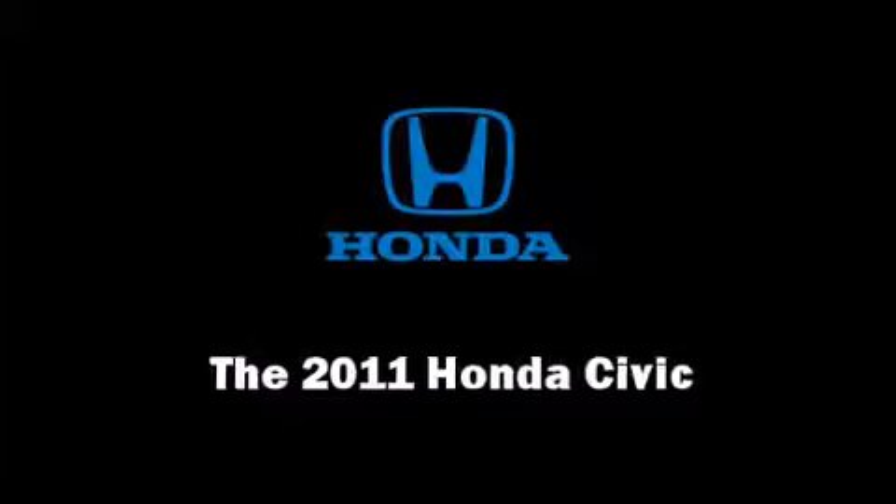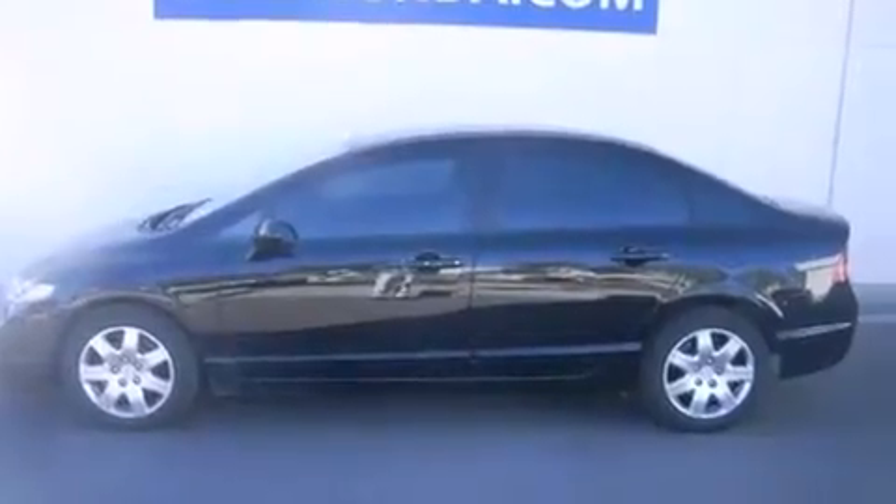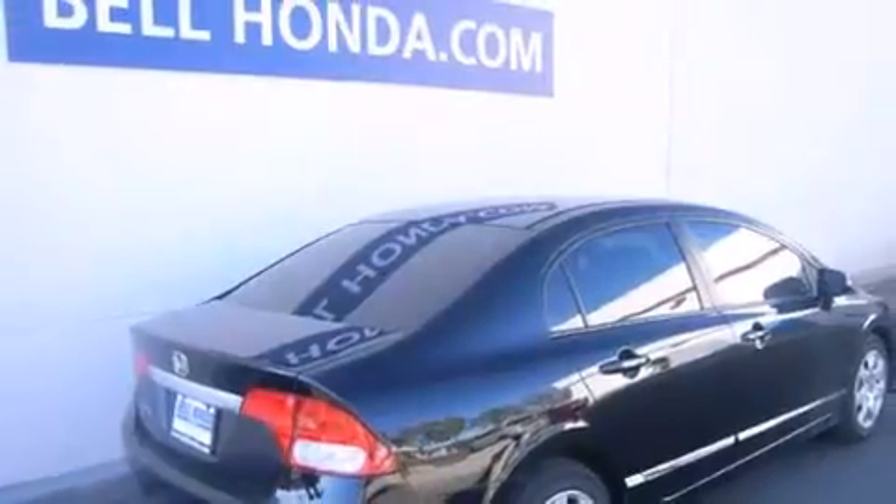Come test drive this 2011 Honda Civic. This four-door, five-passenger sedan is waiting for you to take home. It features a standard transmission, front-wheel drive, and a 1.8-liter four-cylinder engine.